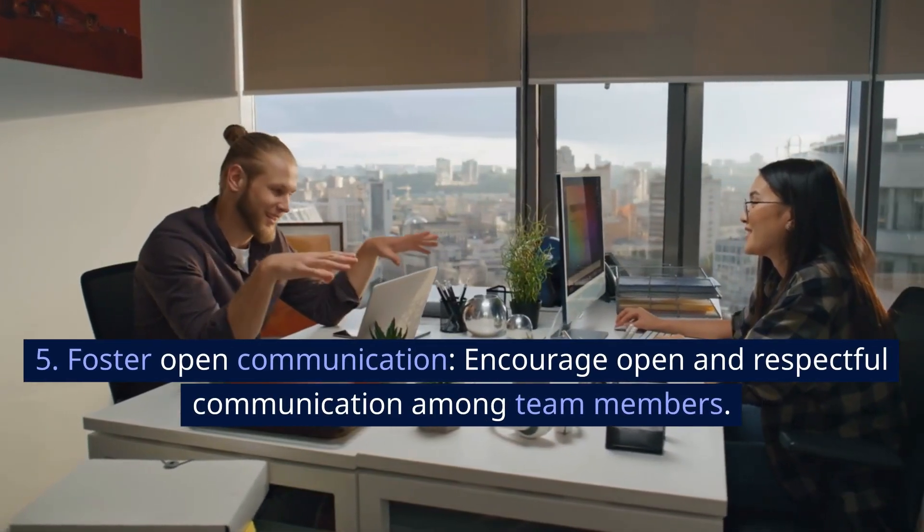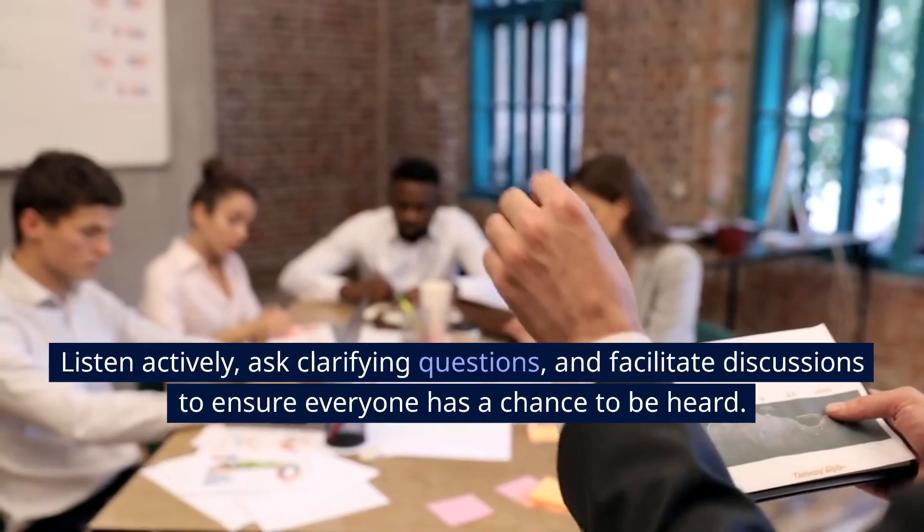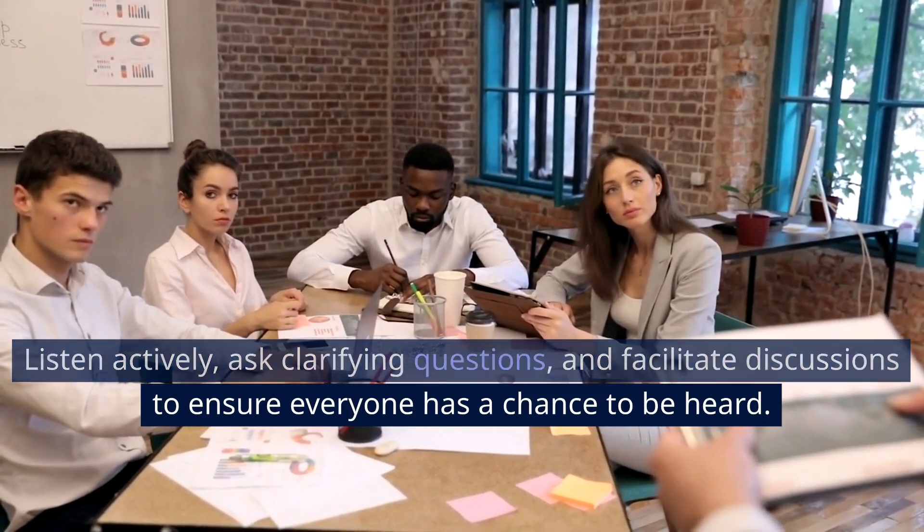5. Foster open communication. Encourage open and respectful communication among team members. Listen actively, ask clarifying questions, and facilitate discussions to ensure everyone has a chance to be heard.